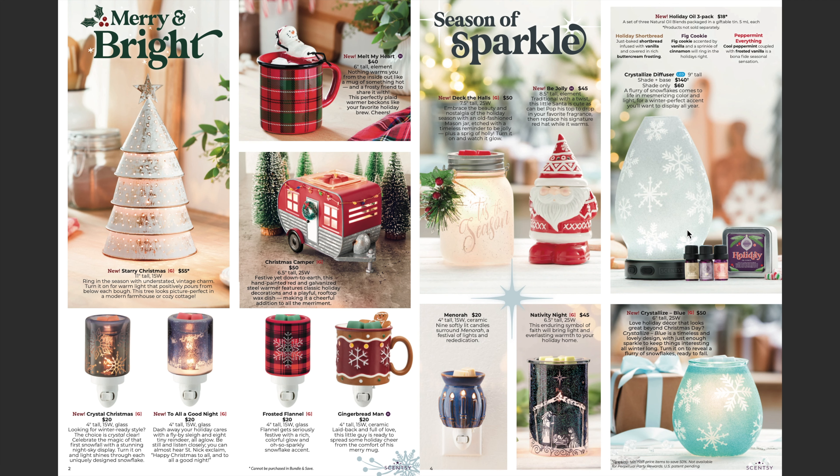The Crystallized diffuser is back — you guys can get just the shade if you already have the diffuser, or you can get both the base and the shade. Of course there is our holiday oil three-pack, and down here we have another new warmer — Crystallized Blue.